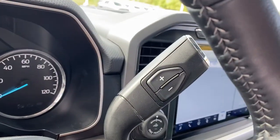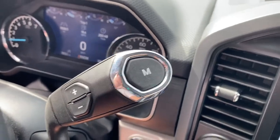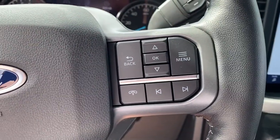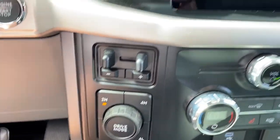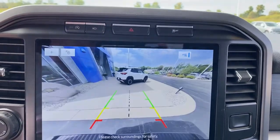Keyless entry, satellite radio, remote engine start, fog lamps, Bluetooth connection, power driver seat, aluminum wheels, trailer hitch, heated front seat, electronic stability control.